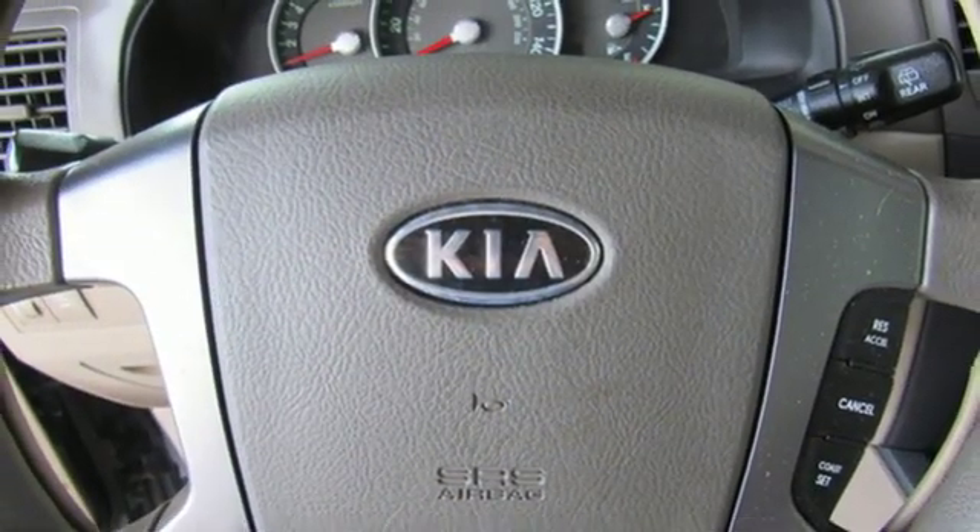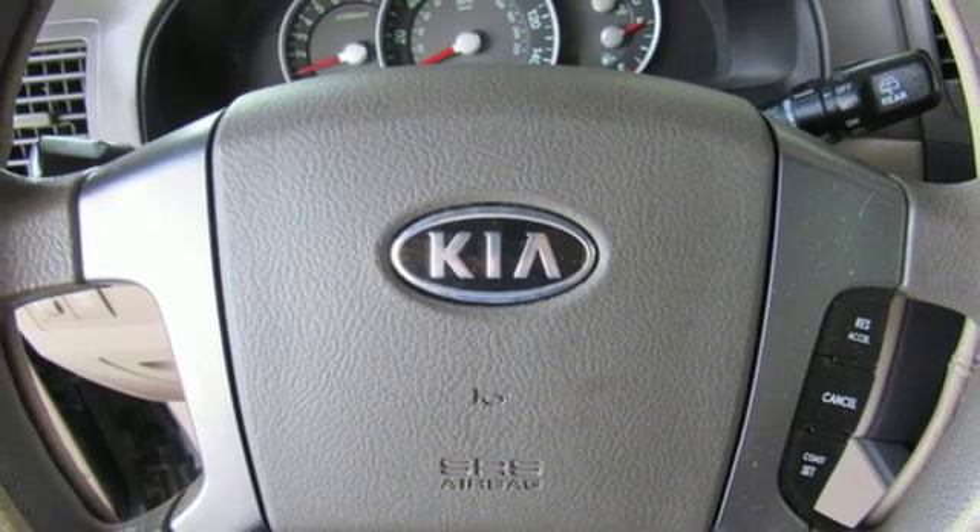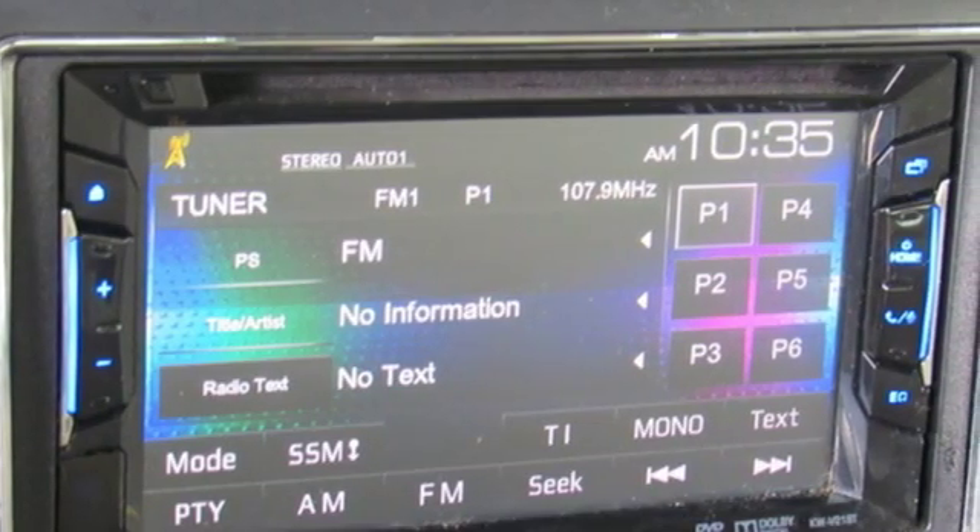New Car Test Drive finds the engine smooth and powerful, barely perceptible at idle, but producing a velvety roar at full throttle.